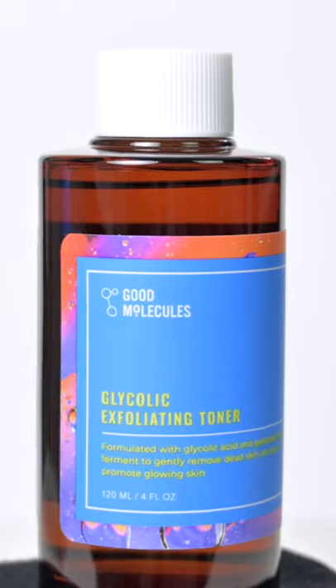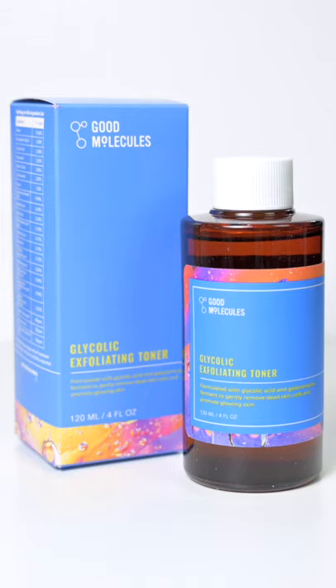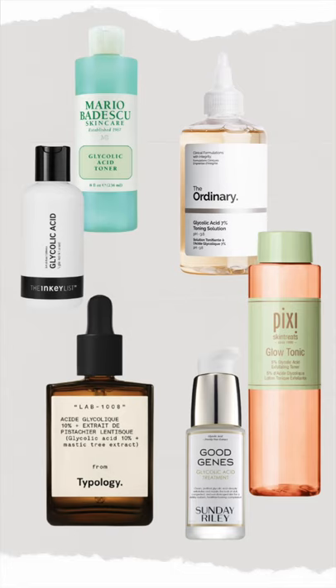You can use cleansers and toners with glycolic acid daily. My go-to is the glycolic exfoliating toner from Good Molecules. It has 3.5% glycolic acid and sake yeast ferment, rich in vitamins, amino acids, and minerals. This toner is gentle, nourishing, and affordable.